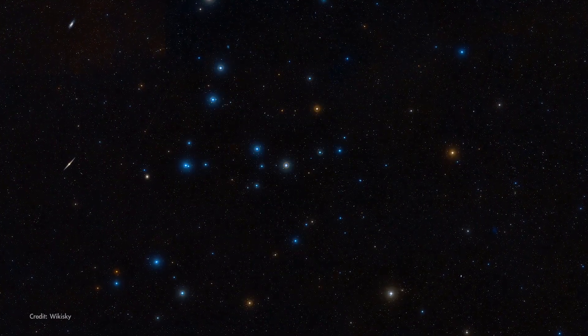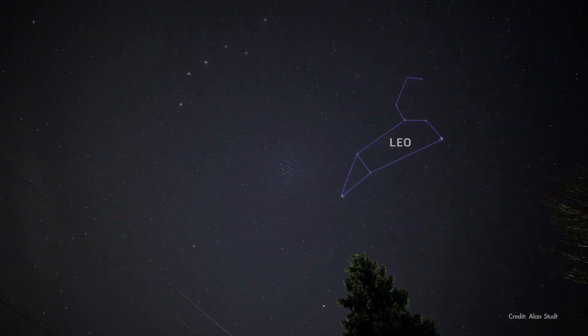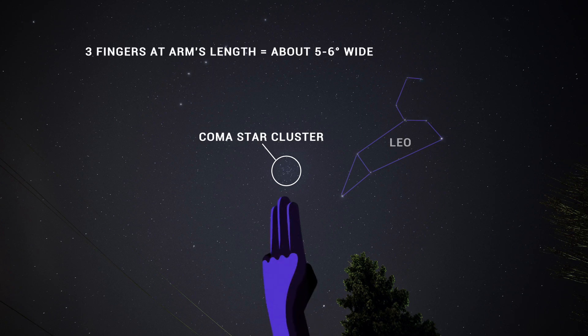Finally in May, a really nice target for binoculars: the Coma Star Cluster. This loose, open star cluster displays 40 or 50 stars spread over a region of sky about three finger widths wide.